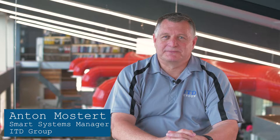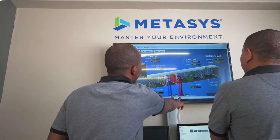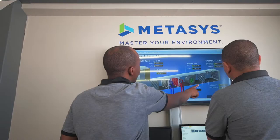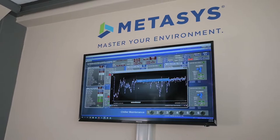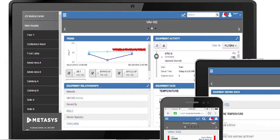ITD has been an Authorised Building Control Specialist of Johnson Controls for over 20 years. This partnership has allowed us to be a pioneer of smart systems in South Africa, offering quality Johnson Controls solutions and products to our clients. The Johnson Controls Metasys building automation software forms the backbone of any building management and energy monitoring solution we implement for our clients, allowing us to integrate and communicate with a number of platforms and products.